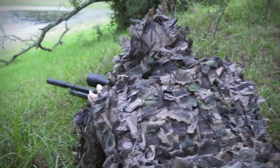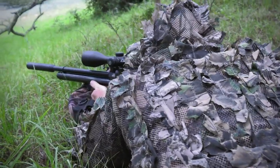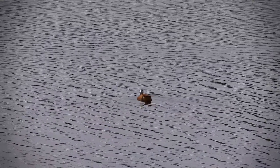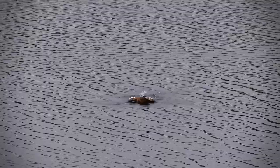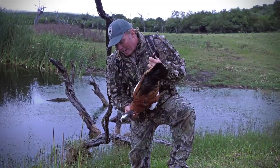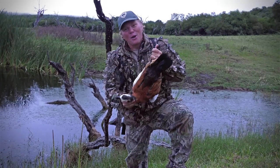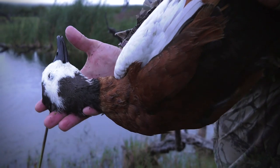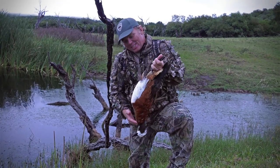Fantastic — what a beautiful duck and what a great hunt. Just look at the beautiful colors on this species, particularly the head. These drakes really stand out — that beautiful shocking white mixed in with the grays and the browns. Absolutely stunning.